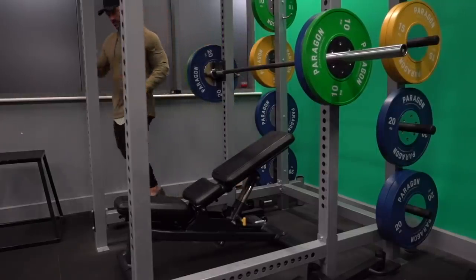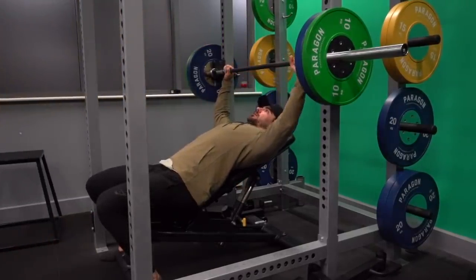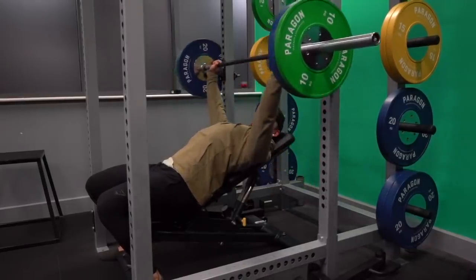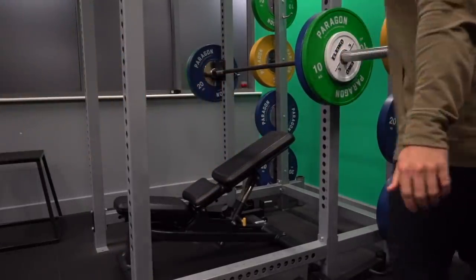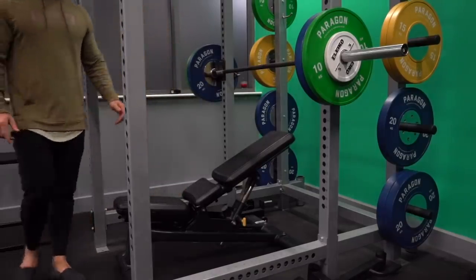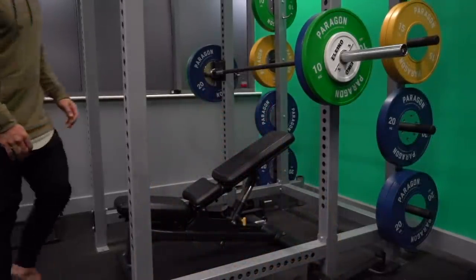Then I get into a quick set with just the bar to get into the habit of performing the movement pattern correctly before working up to my working weight. I do this in a pyramid fashion — bar for 8 to 10 reps, then jumping to 60 kilos before 80 kilos, reducing reps each set. I'm working up to sets of eight with an RIR of around two to three — we always want at least two to three reps left in the tank.